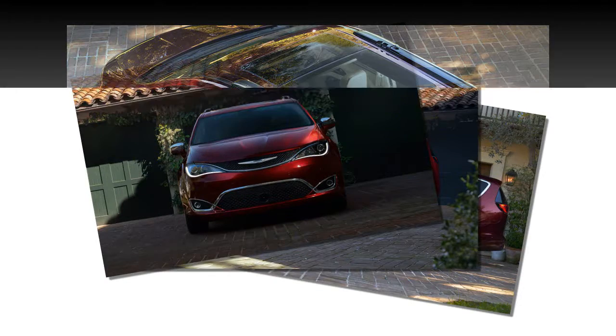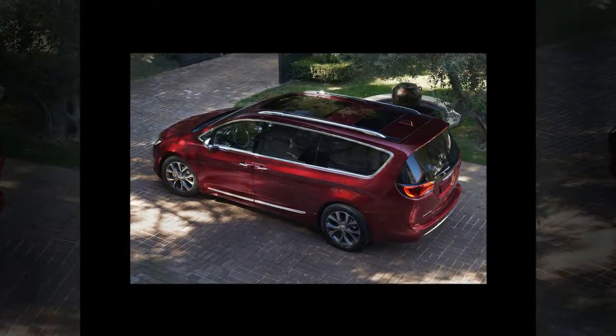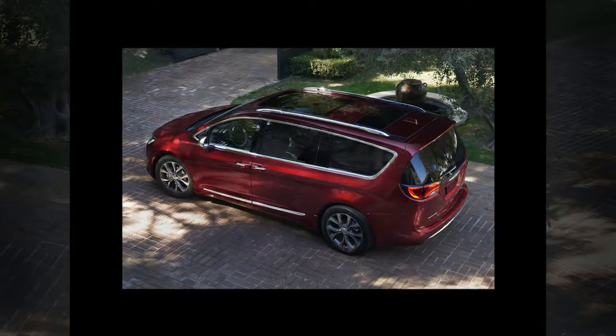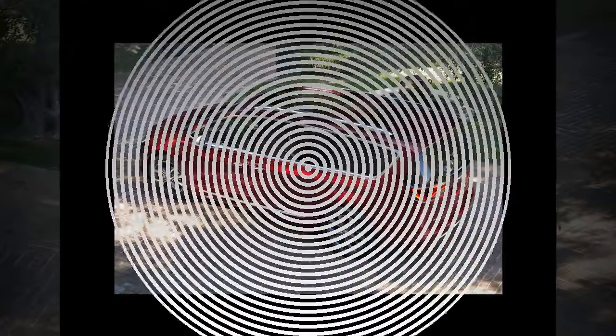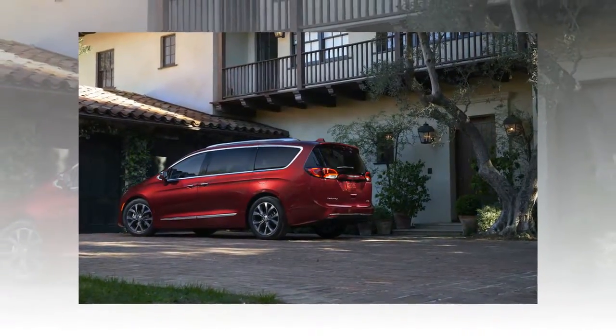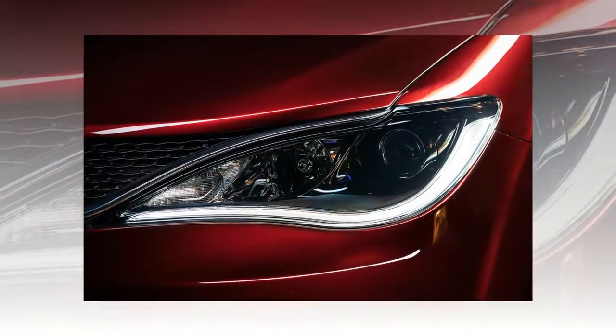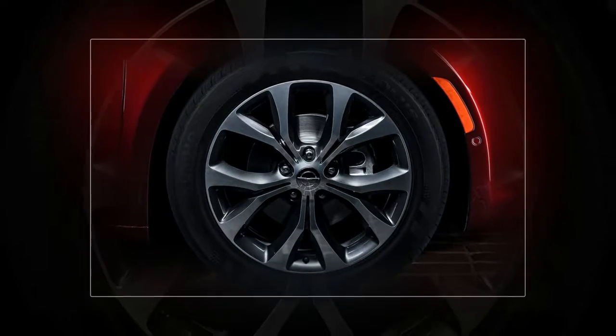You might recall that the name was attached to a three-row crossover a decade or so ago — one that could reasonably be considered as being ahead of its time, no snickering — as it was softer and more car-like when America was still obsessed with more truckish SUVs. But that Pacifica suffered from disappointing sales, and we'd question the wisdom of using its name if anyone outside of Chrysler even cared it existed.